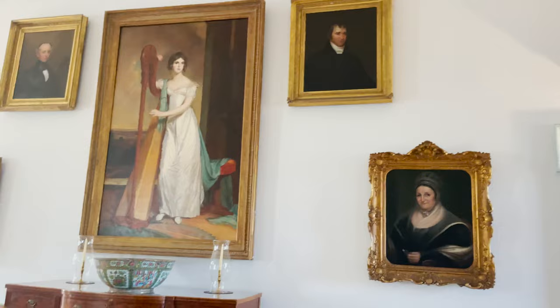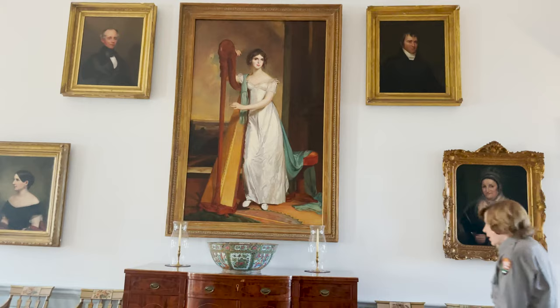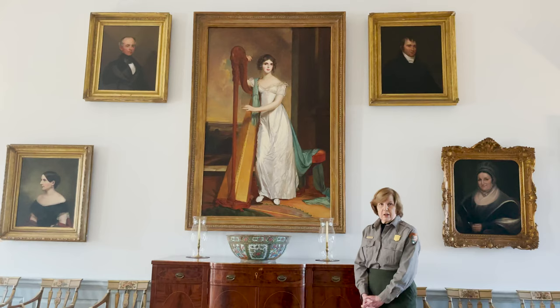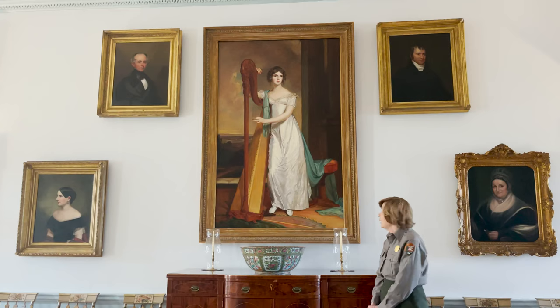The Great Hall is filled with family portraits and also other paintings that the Ridgelys acquired in the 19th century during their trips abroad. But perhaps our most famous picture is the one you see here — it is a copy of the original Thomas Sully painting of Eliza Ridgely, Lady with a Heart.